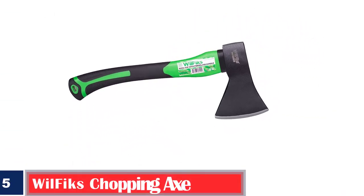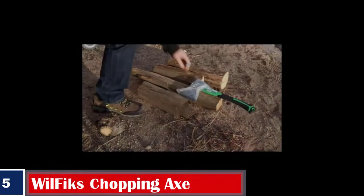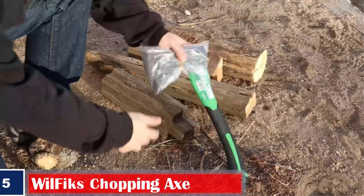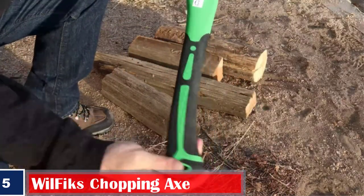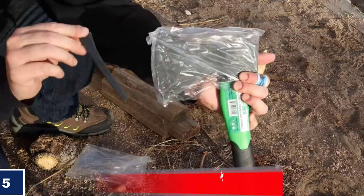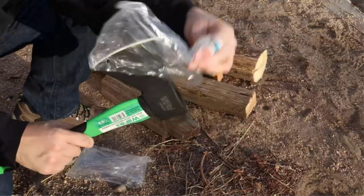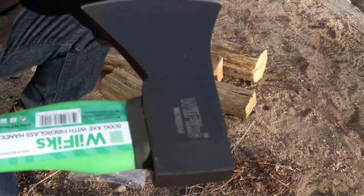Number 5. Best with Forged Carbon Steel: Will Fix Chopping Axe 15-inch camping outdoor hatchet. Designed for chopping wood logs and branches with convenience, this camping hatchet is made of forged carbon steel with a heat-treated blade that can be easily re-sharpened using a filer. The unique weighted wedge design makes it an easy-to-use handy hatchet for camping.